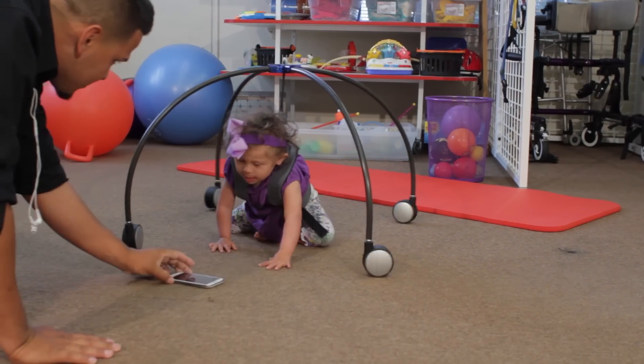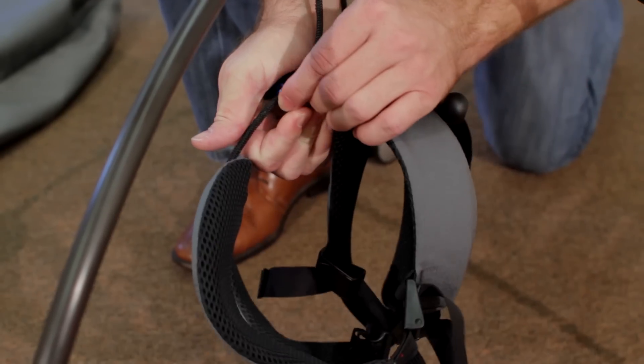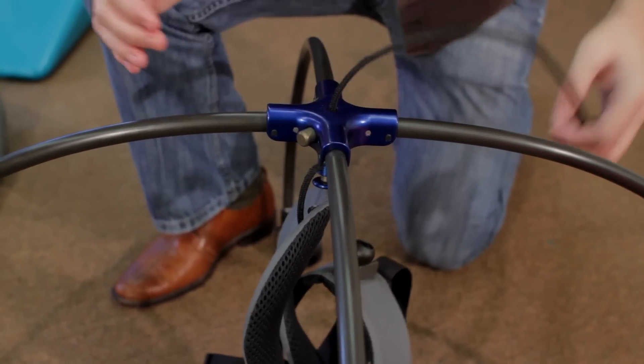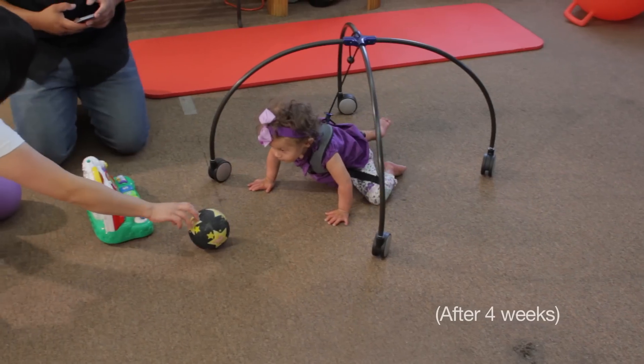When we were working with Bella, we were very pleased with the adjustability. She started out in a sitting position and got used to the harness which supported her chest and her pelvis. And then when she was ready and familiar with it, we were able to quickly attach the suspended part and move her into a hands and knees quadruped position and easily adjust that so that she was comfortable and able to crawl.